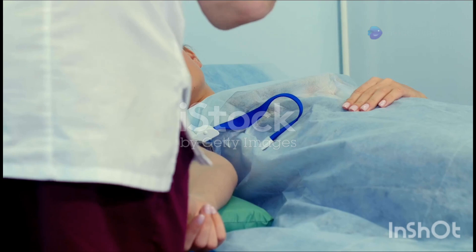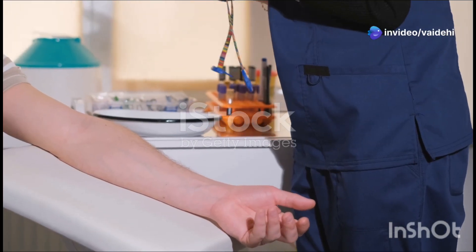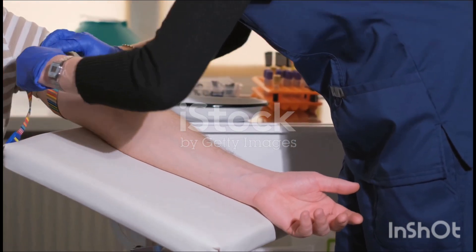Then we have V for venesection, also known as drawing blood for tests. And T stands for transfusion — transferring blood from one person to another. Remember H2I7V1T1 and you've got it.